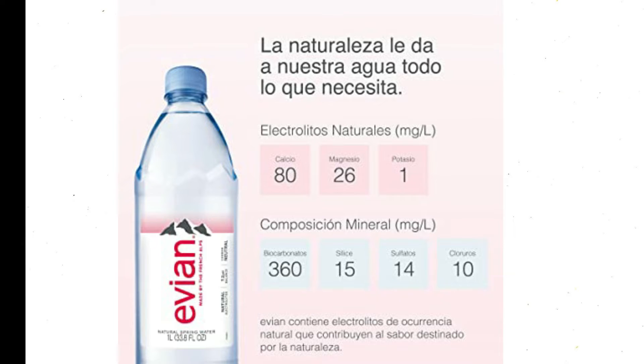Natural Hydration: Evian's bottled water starts off nestled in the French Alps before delivering natural hydration and naturally occurring electrolytes. It's a great way to rehydrate post-workout, or as a refreshing drink on your lunch break or commute.